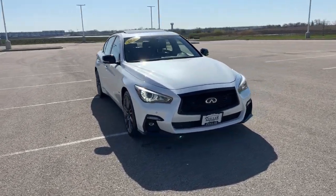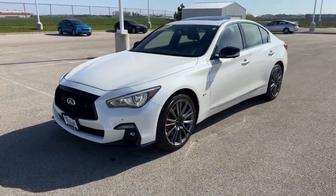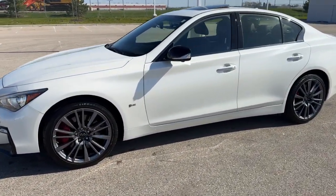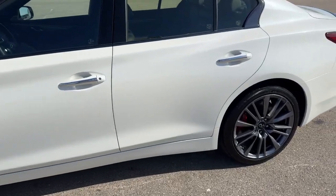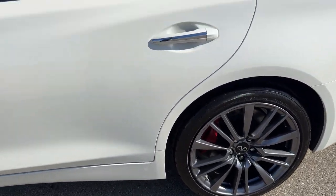Here we have a 2023 Infiniti Q50 Sport in the majestic white, only 8,300 miles. Really nice gunmetal wheels with the red calipers on there.